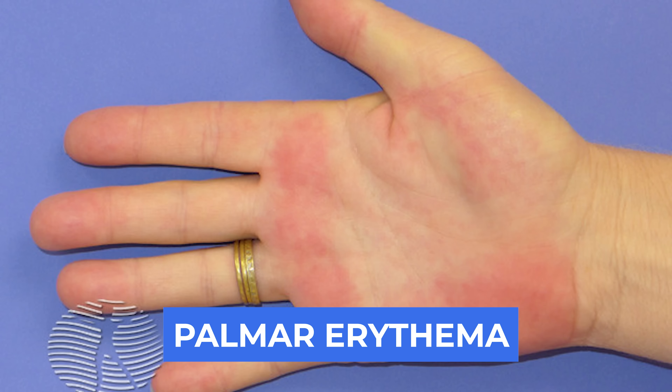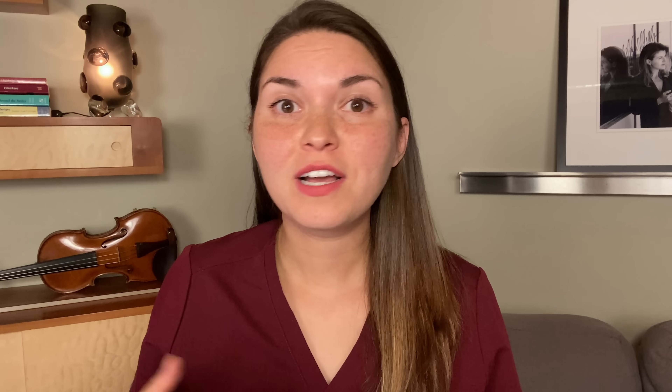Now let's do some palm reading, medical style. Let's start by looking at the color of the palm. If you notice that your palm is red, especially around the edges, it's called palmar erythema, and it's because the blood vessels get dilated. The question is why? The classic cause we always think about first is liver disease, usually pretty advanced liver disease called liver cirrhosis.